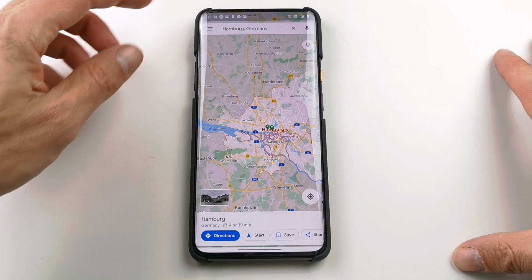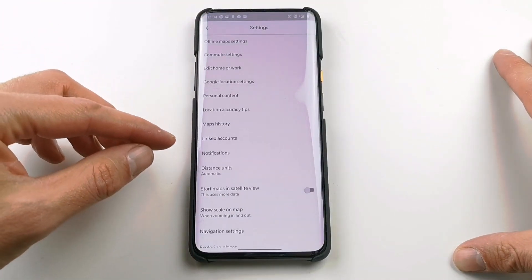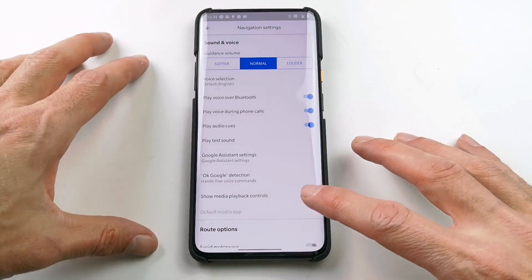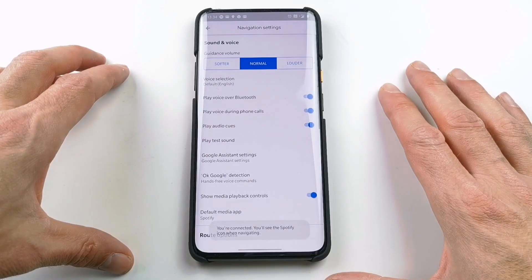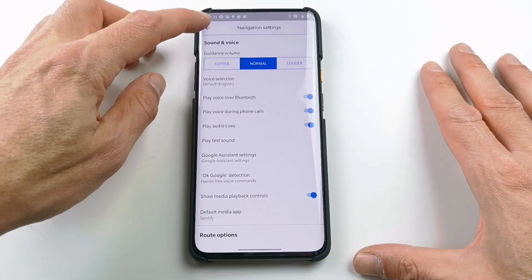Make the connection inside Google Maps: go into Settings, then go down to Navigation Settings, and find 'Show media playback controls'. Toggle that feature on, choose Spotify, and press yes.